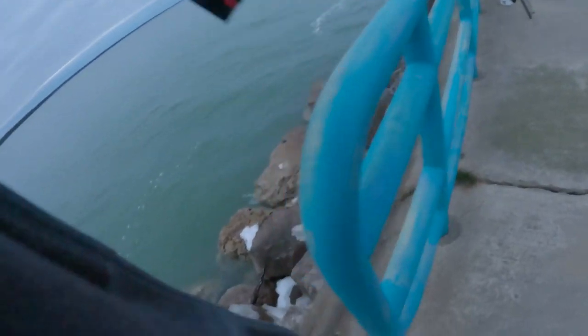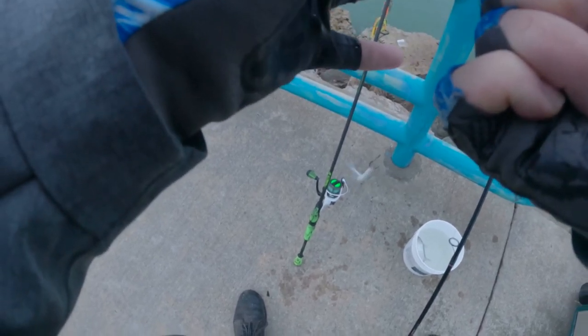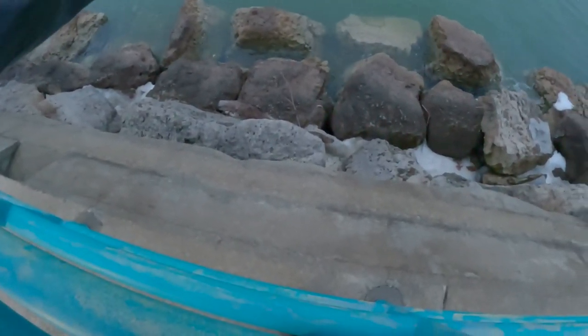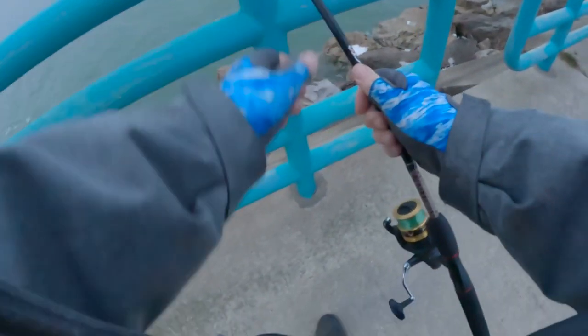See if there's any burbot or lake trout. Let's get another line out. In Michigan you're allowed three lines, so that's exactly what I do — two set lines and one for casting spoons.